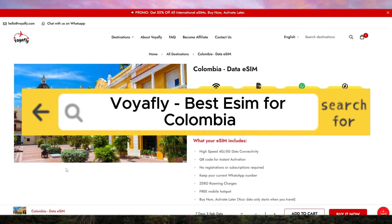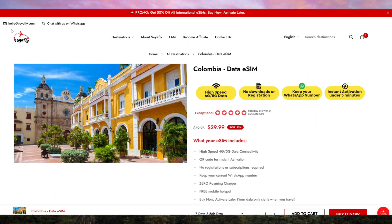VoyaFly is the only eSIM I use — the best eSIM for Colombia. If you're planning a trip to Colombia and need reliable, high-speed internet without the hassle of traditional SIM cards, then VoyaFly is the only eSIM you need.